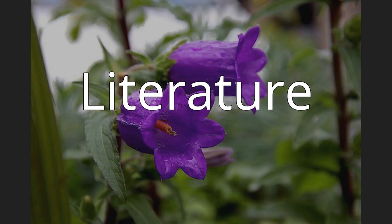Literature: Lammers, T.G. 2007. World Checklist and Bibliography of Campanulaceae. Richmond, Surrey, United Kingdom: Royal Botanic Gardens.